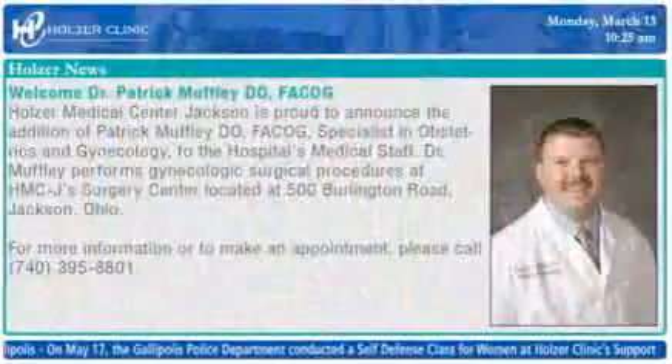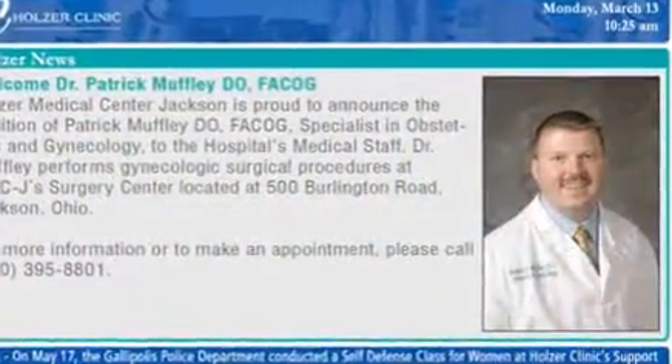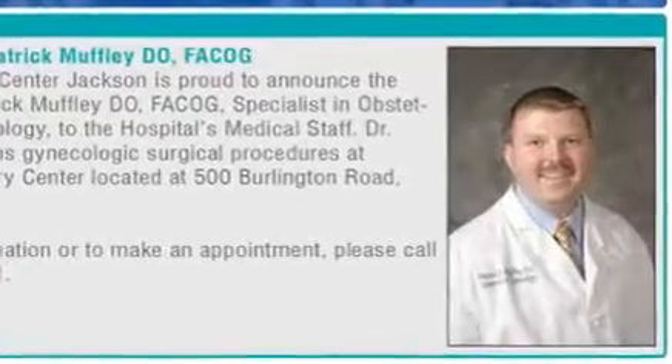We are local. Our physicians have been here for years. They're board certified. We have things that a big city hospital can't offer to patients. There aren't any residents — you're seeing a physician that has years of experience.